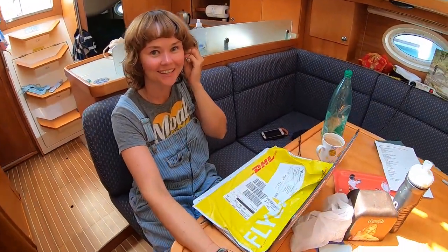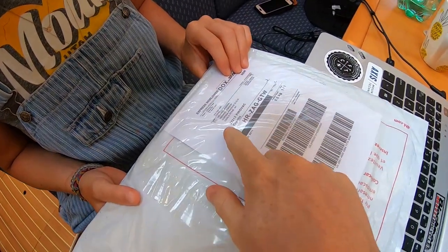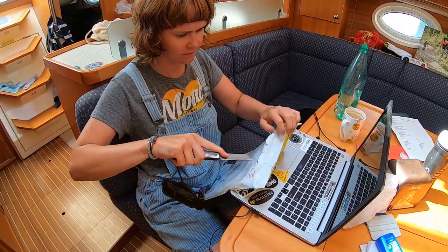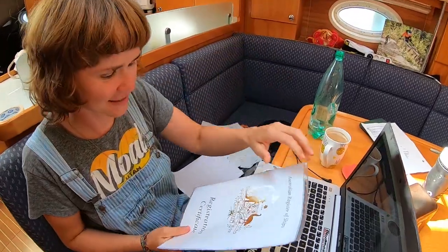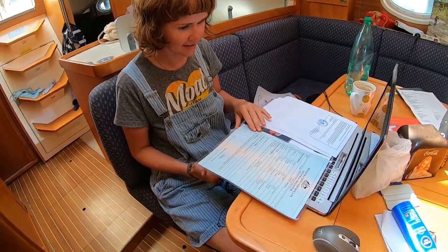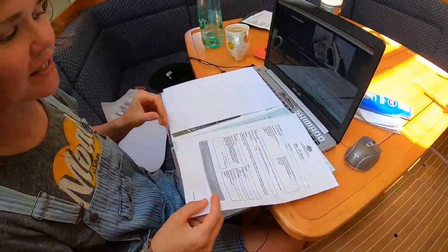Holy shit — what is that? Is that it? I don't want to open it, I've been waiting so long for it. I've got performance anxiety. That must be it. Oh my, this seems very official. There it is, that's it — shiny and official. We can leave! We can leave! We did it on our own too.